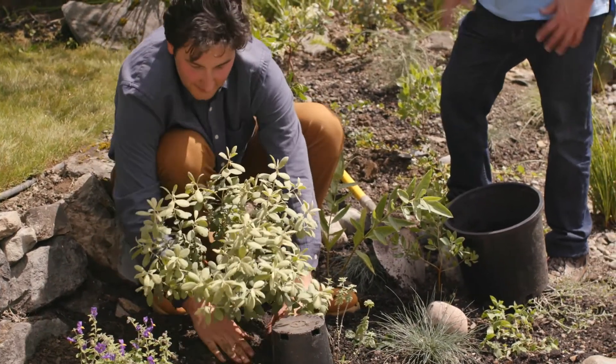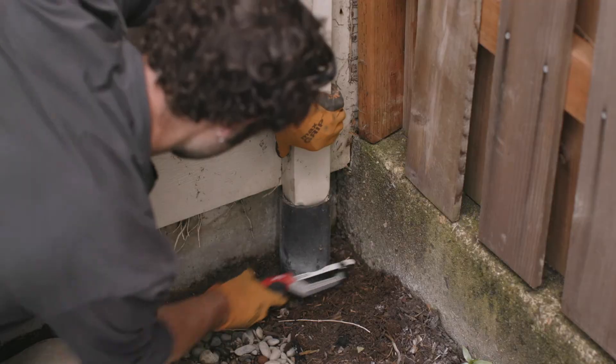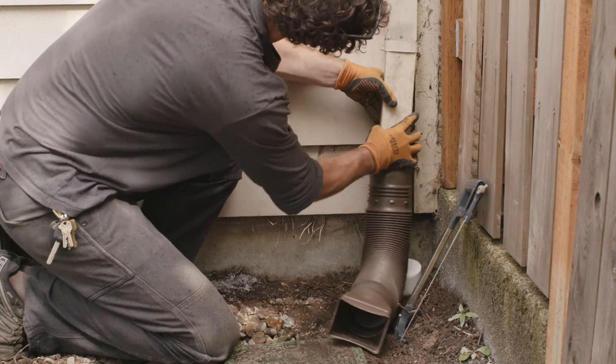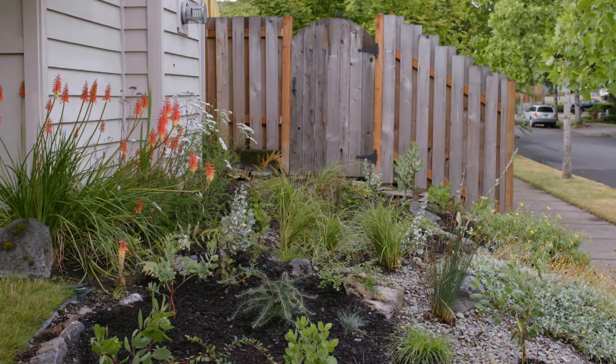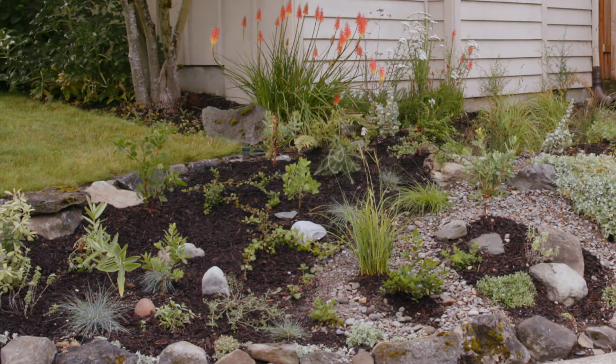With all the plants in, the last step is to disconnect the downspout. For ongoing maintenance, Dennis advises making sure to water regularly, and after three or so years you may need to water less because the native plants will have adapted. You'll want to control non-native invasive weeds — you don't want English ivy taking off in your yard — and put mulch down every year to retain moisture and prevent weed growth.